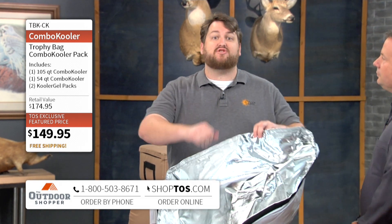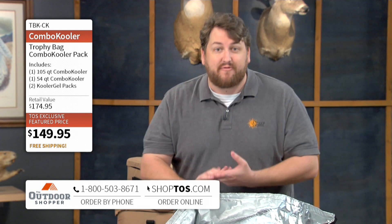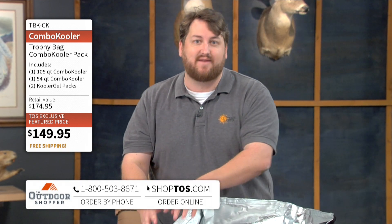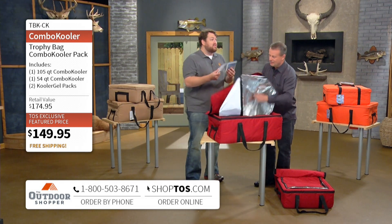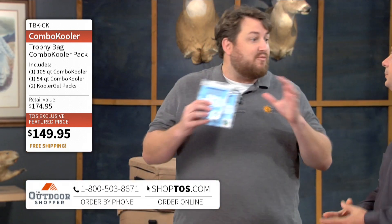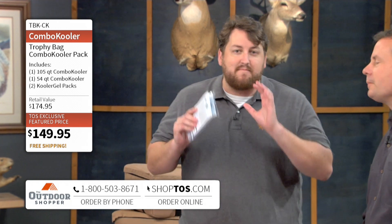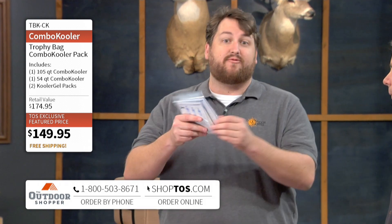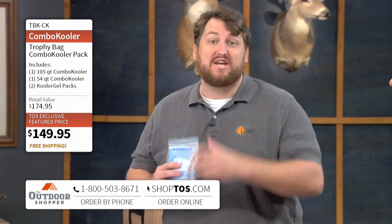We've got a great deal for you right now. The toll-free number at the bottom of the screen or shoptos.com. We actually have the whole Combo Cooler — you get both of these ice chests: the 105-quart large one and the 54-quart smaller one that fits inside of the larger one. We are going to do both of those for $149.95, but that's not all. We actually have a couple packs of this cooler gel. What this cooler gel is going to do is make your ice last longer — you mix it with water, you freeze it, it makes that ice last longer. $149.95 for both of the coolers and two packs of the cooler gel, which is a $25 value.